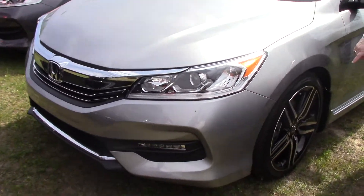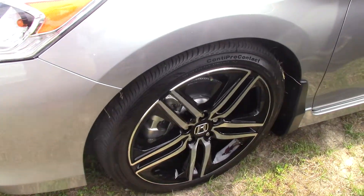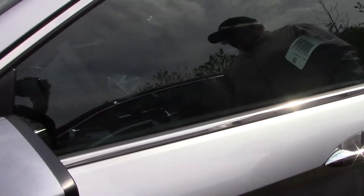It has very nice sporty rims, which everyone loves. We put splash guards on the vehicle, we put mud guards, and also we put nitrogen in the tires.